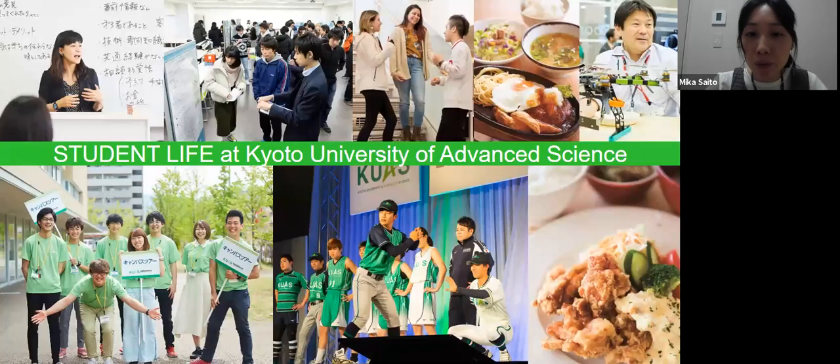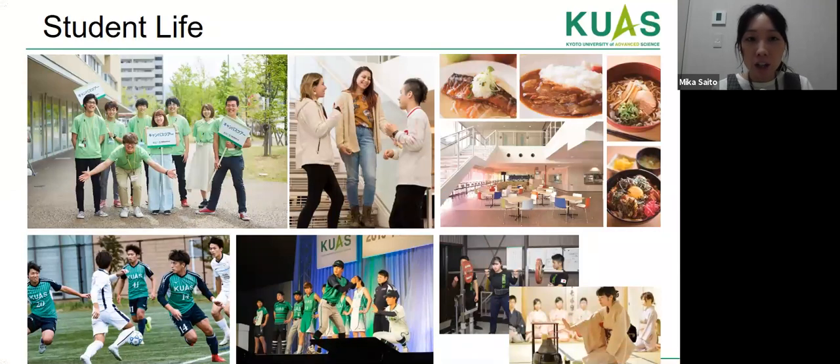Here are some pictures of our student life. We have a lot of events and extracurricular activities, as well as seminar workshops and a career support center to help students get a job inside or outside Japan. We also have a cafeteria providing international cuisine and Japanese food, and here are more pictures of our students, facilities, and foods provided on campus.